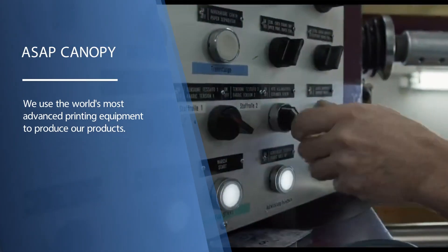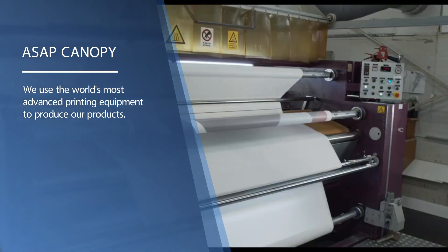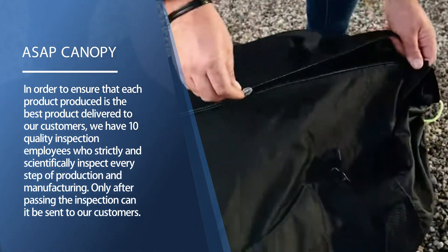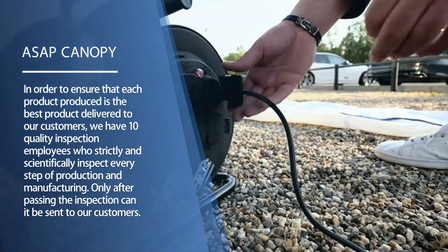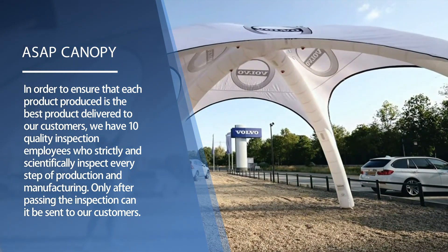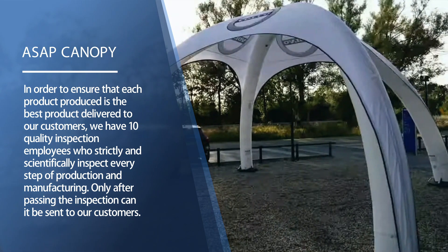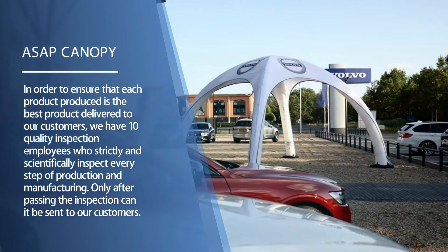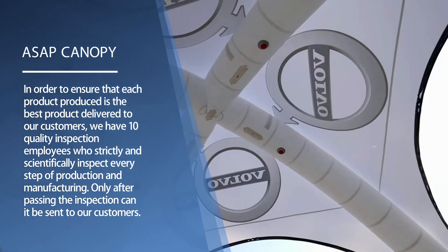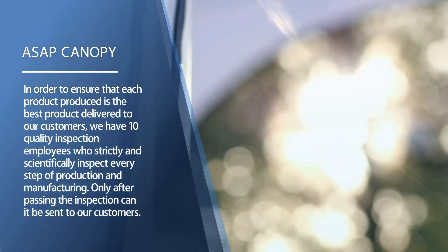We use the world's most advanced printing equipment to produce our products. To ensure that each product is the best delivered to our customers, we have 10 quality inspection employees who strictly and scientifically inspect every step of production and manufacturing. Only after passing inspection can it be sent to our customers.